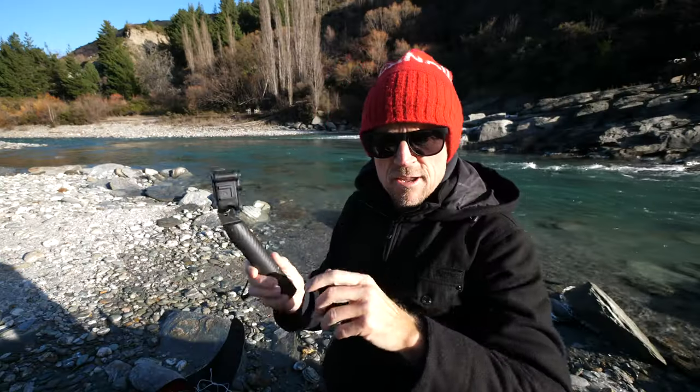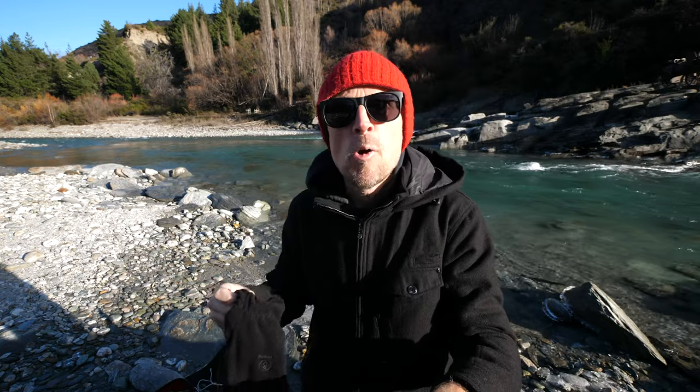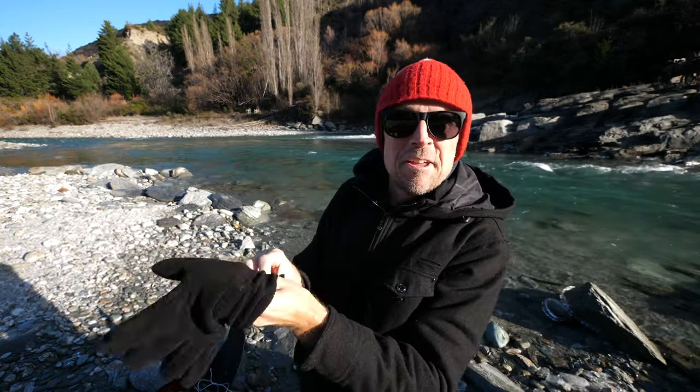I want to show you what they've sent me. I have a GoPro here to make this a little easier. By the way, it is so freaking cold in New Zealand — I've got to put gloves on. It's cold.